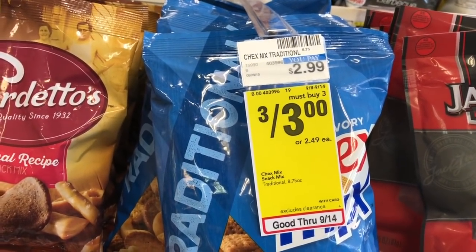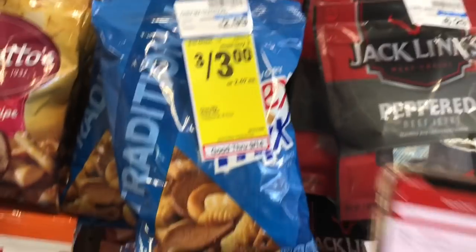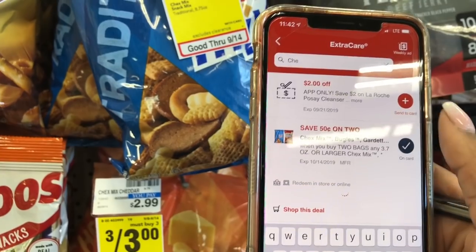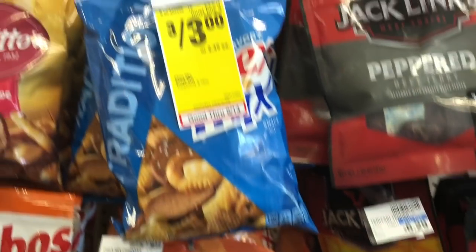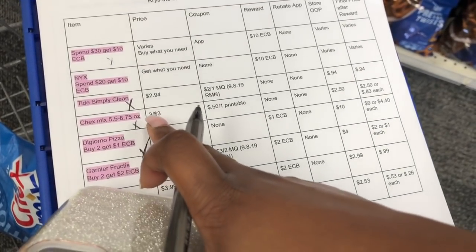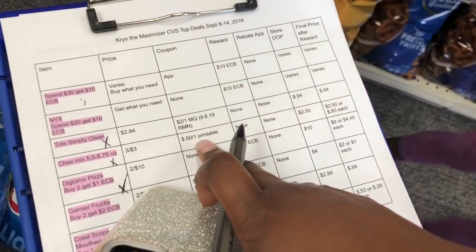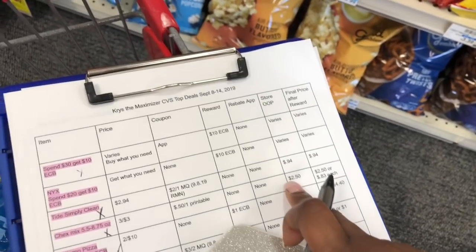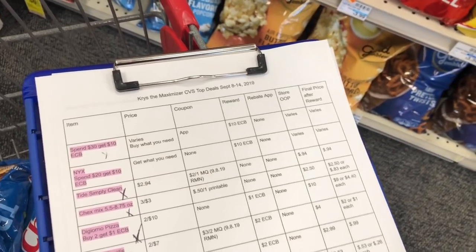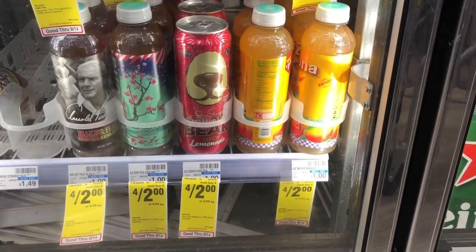Chex Mix is three for $3 — basically buy one get two free since the regular price is $2.99. In the CVS app there's a $0.50 off two manufacturer coupon, and there's also a printable. Buy three for $3, use the $0.50 off coupon, and you'll pay $2.50, making them $0.83 per bag — a great price coming down from $2.99. Kinsley told me she likes Chex Mix, so we're going ahead and getting these for her.